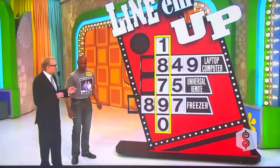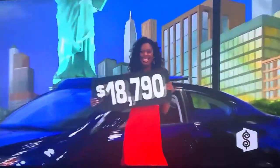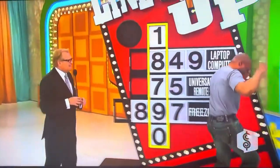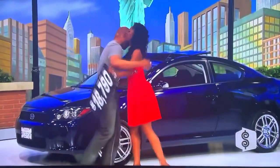$18,790. Is he right? Does he win a car? You got it! Just like that! That's your car! Right over there! Say hi to Lenisha! How about that? Just like that!